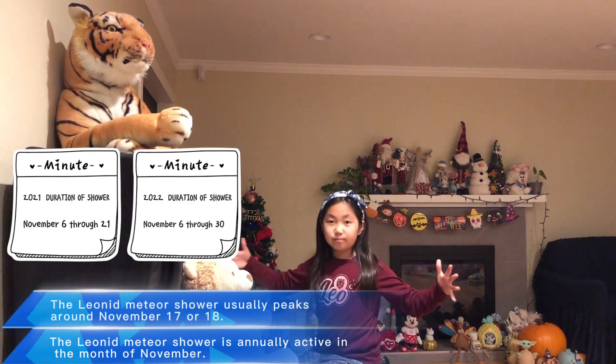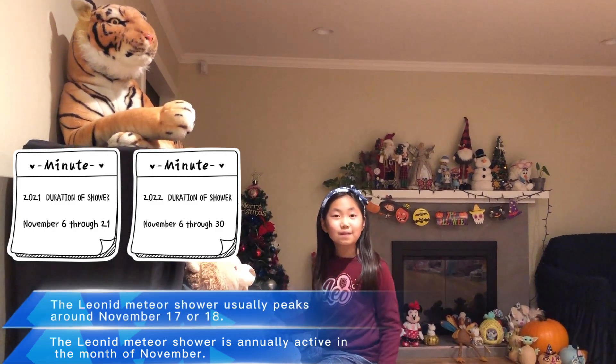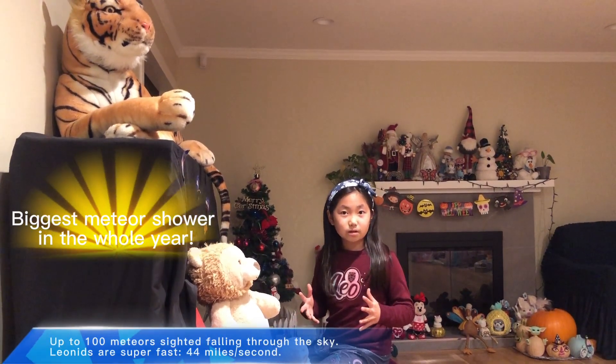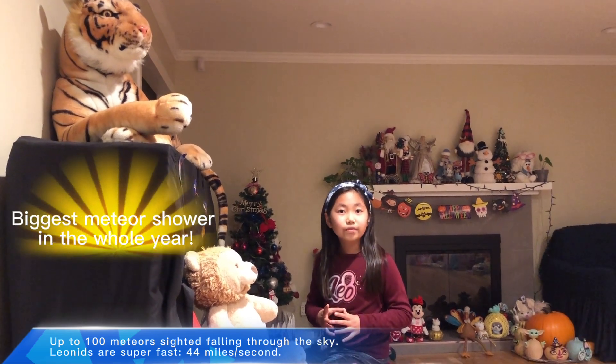The Leonid meteor shower often happens from November 6th to November 21st. There are a lot of days where this meteor shower can be seen, so you better watch out. Now, this meteor shower is basically the biggest meteor shower in the whole year, meaning there are up to 100 meteors that you can see falling through. The biggest event was in 1833, where over 110,000 meteors came streaming through the sky.